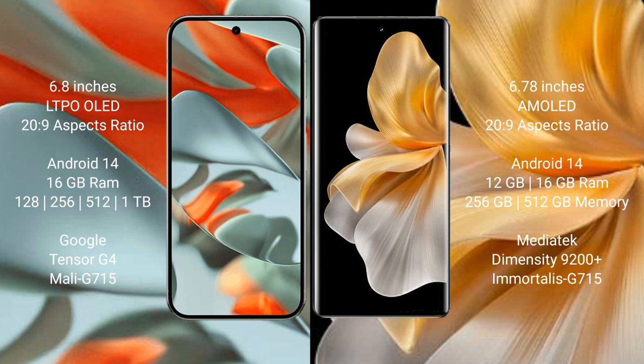The Google Pixel 9 Pro XL comes with 16GB RAM and 128GB, 256GB, 512GB, or 1TB internal storage. It is powered by the Google Tensor G4 processor with a Mali-G715 GPU.